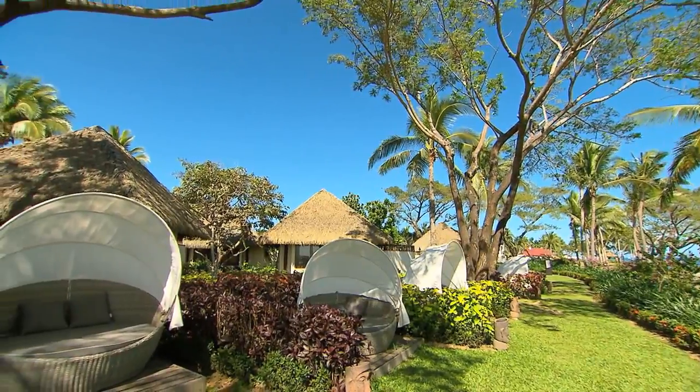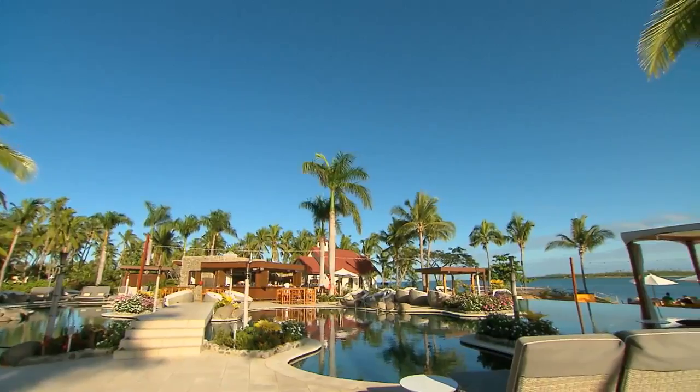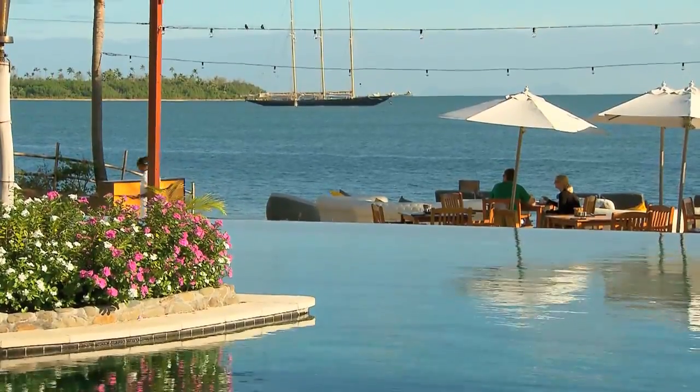Couples are looked after at this resort as are families. The Kids Club has lots of fun activities for the young ones, and that means mum and dad can head to the adults-only Waitui Beach Club at the resort, which looks and is amazing.